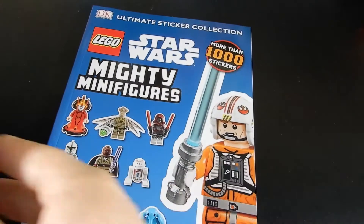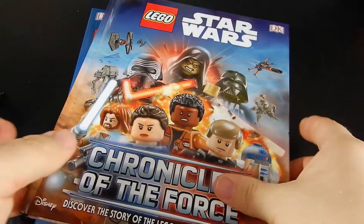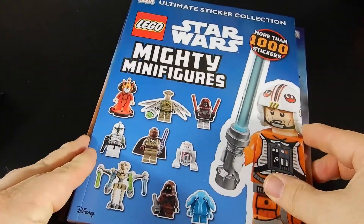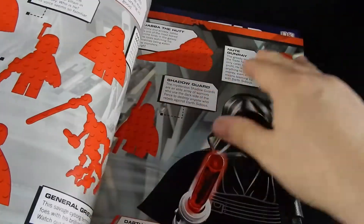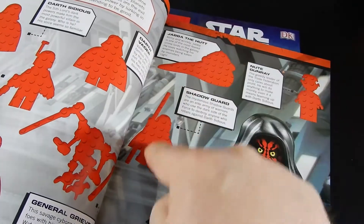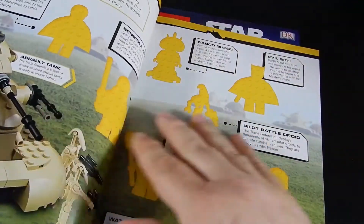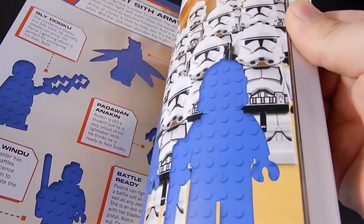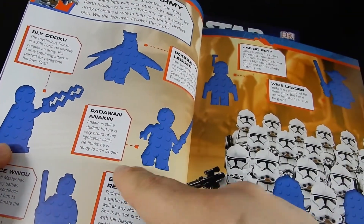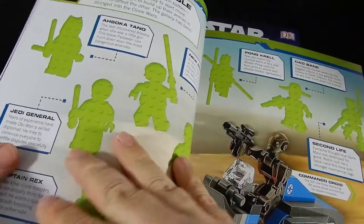We have a Star Wars Mighty Minifigures book as well as Chronicles of the Force. Let's start with this one here. This is basically a sticker activity book. Looks like there's all kinds of LEGO related Star Wars art, and then all of these little silhouette things are places for you to put stickers. It basically becomes sort of a catalog of different characters — Padawan Anakin, Mace Windu — so there are stickers that fit on all of these different places.